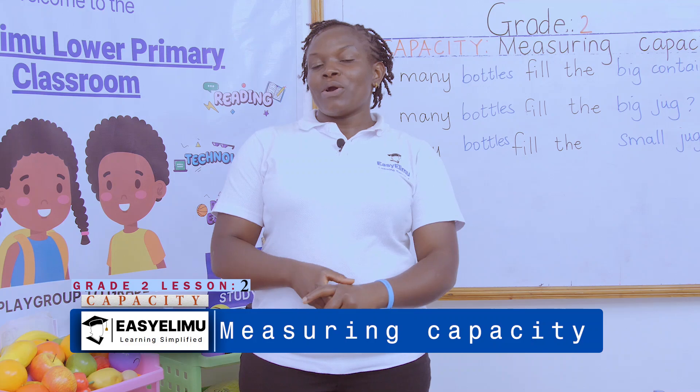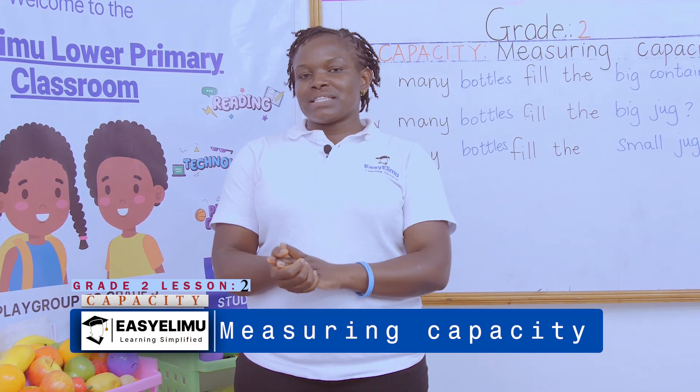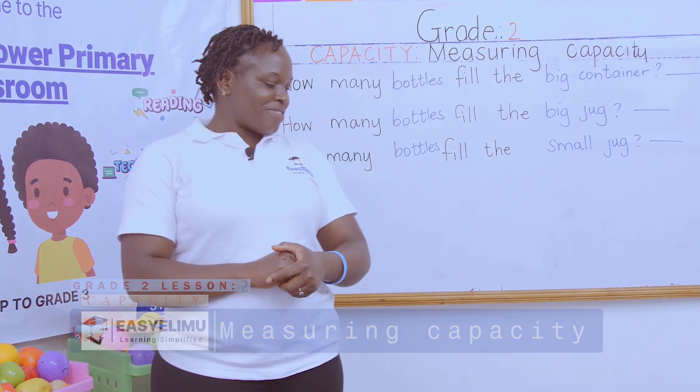You want to go and row your boat? We'll row it some other time. But meanwhile, let's finish the capacity thing. It's your teacher and answer. Welcome to EasyLimo — learning simplified.